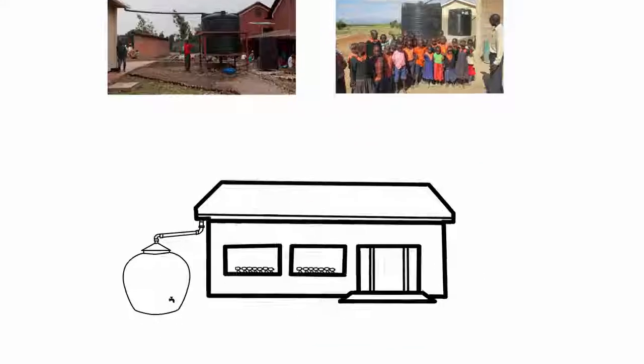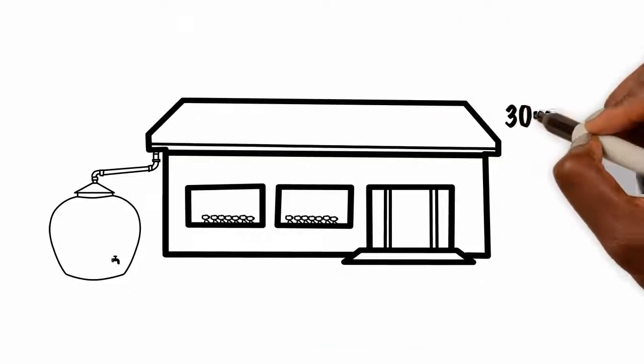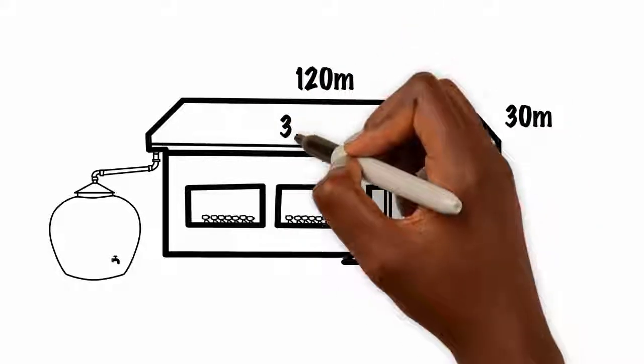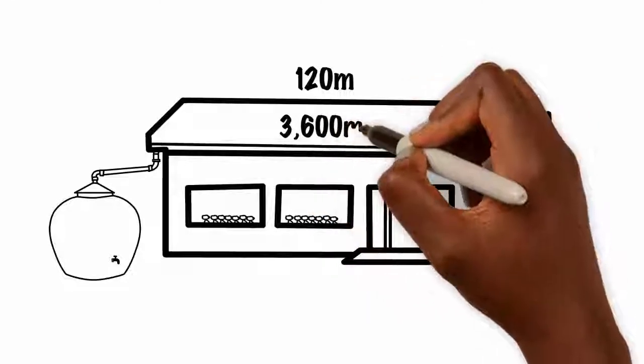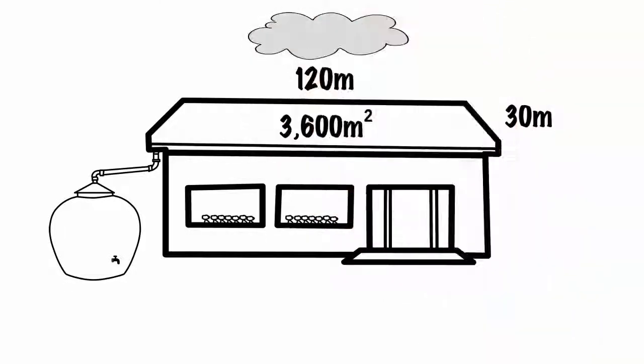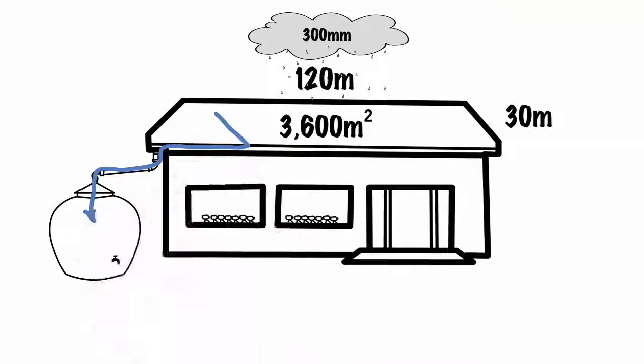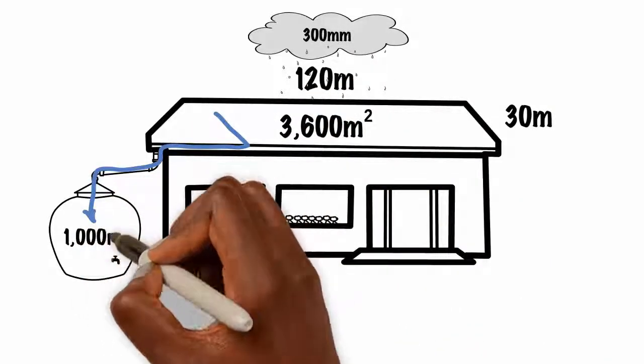For example, a school building could be 30 meters wide and 120 meters long, giving an effective surface area of 3,600 square meters. With an average annual rainfall of 300 millimeters, such a building can collect at least 1,000 cubic meters of water per year.